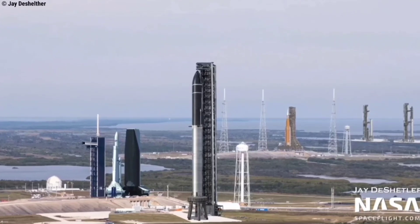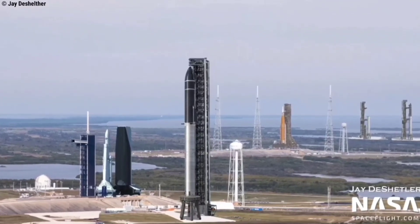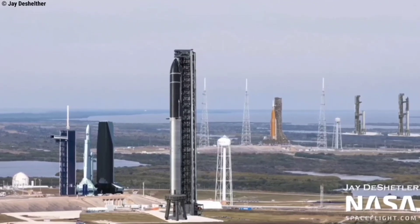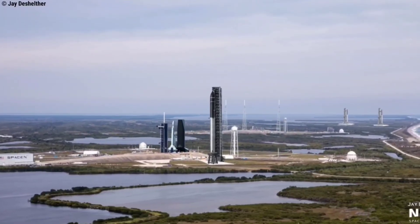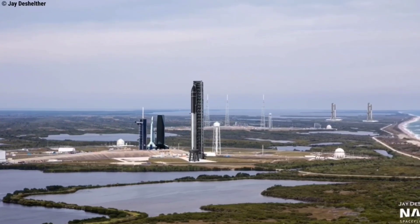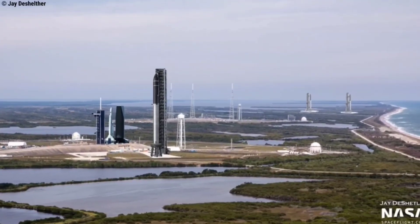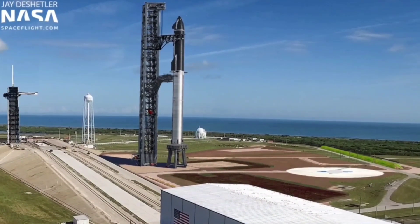NASA, in a statement to CNBC, confirmed that SpaceX is within the rights of their lease agreement to make launch infrastructure improvements within the boundaries of the pad. The agency also confirmed that NASA is not providing funding for the Starship launch pad, and deferred to SpaceX on the project's scope, cost, and timeline.